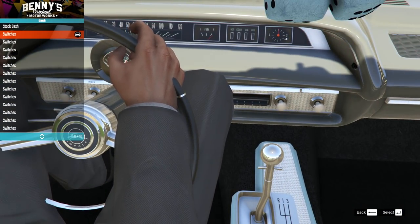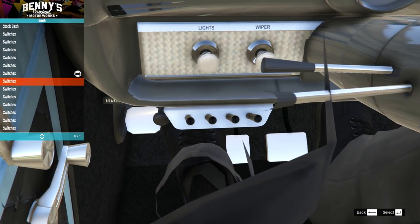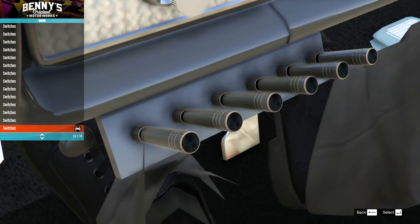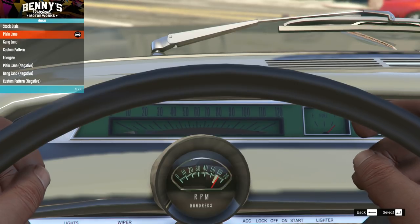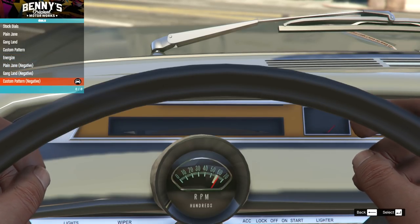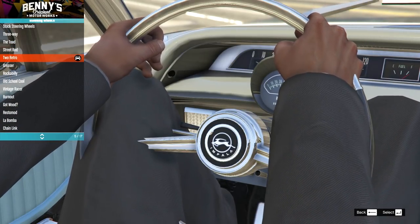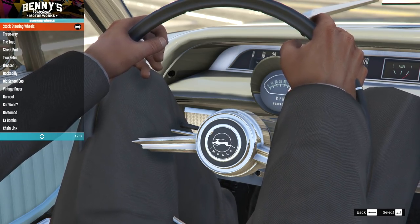On the dash we have switches - they're these bits down here Michael was hiding. We have stock and then you can have them bigger. I like more switches. On the dials we have stock which looks perfect, then plain green, then a digital thing that looks really hard to see - stock is perfect. On the steering wheels we've got a couple of Impala versions plus some others. The Impala-specific ones look best so we'll keep it stock.